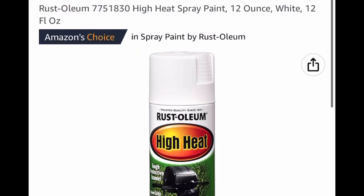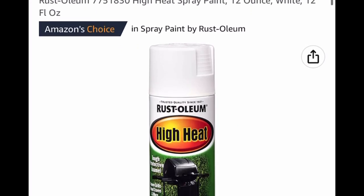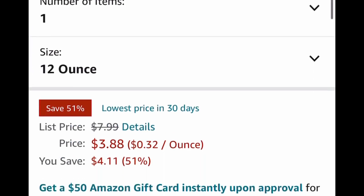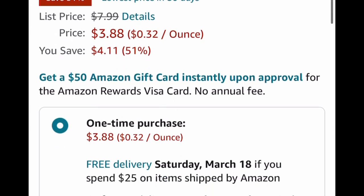My DIYers, here's a deal for you. This is a Rust-Oleum high heat spray paint in the color white — a 12-ounce can. Instead of paying $7.99, we're paying $3.88.